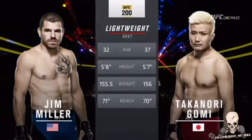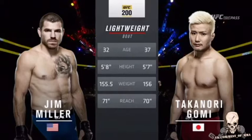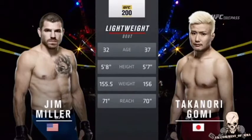Pan's best, 37 years old. Everything else is virtually identical. Let's check in with Bruce Buffett.